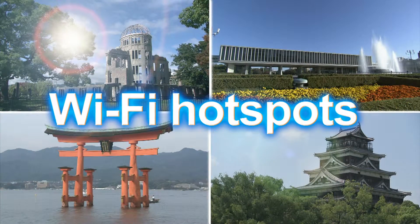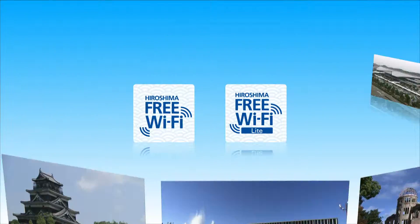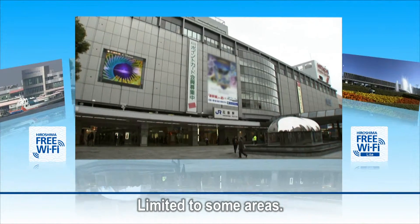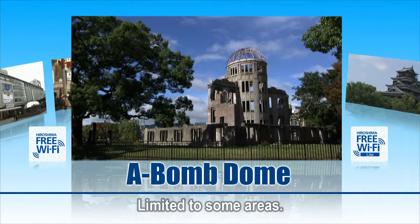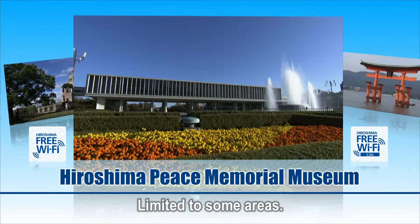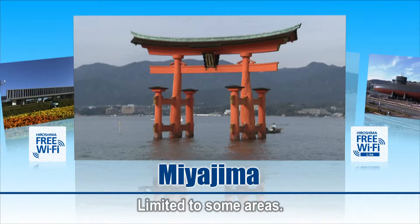The number of hotspots is increasing all the time. Free Wi-Fi is available at Hiroshima Airport, Hiroshima Port, Hiroshima Station South Exit Square, Hondori Shopping Street, and cafes — not to mention sightseeing locations such as the A-Bomb Dome, Hiroshima Peace Memorial Museum, Hiroshima Castle, and even the Miyajima Docks.